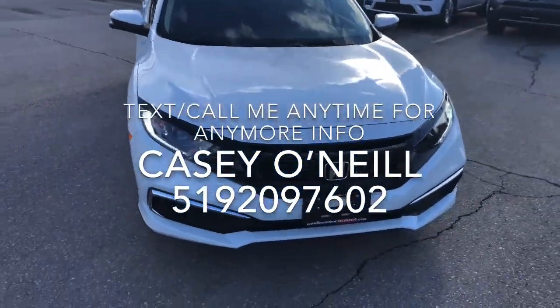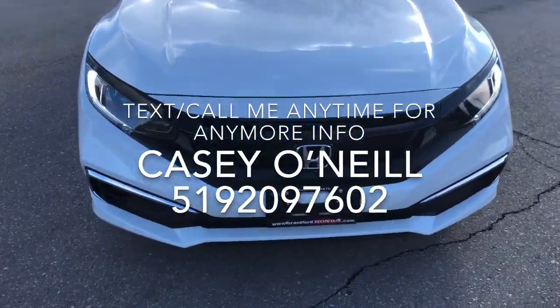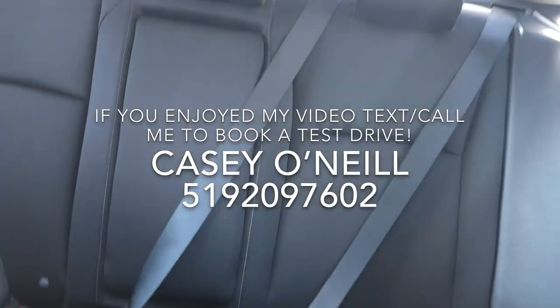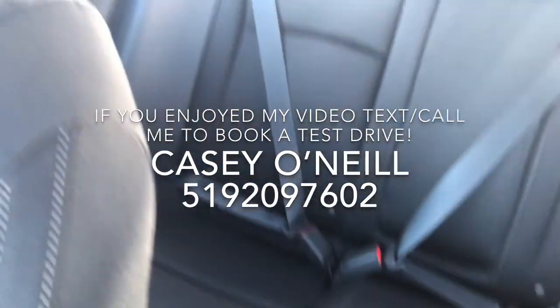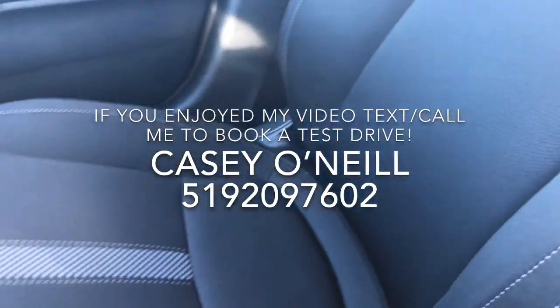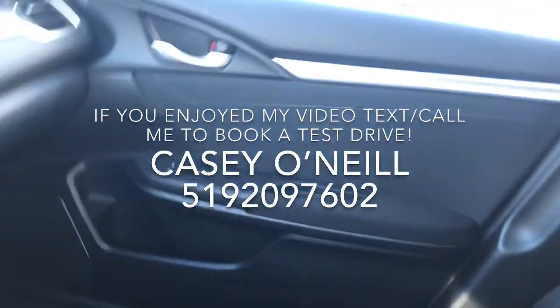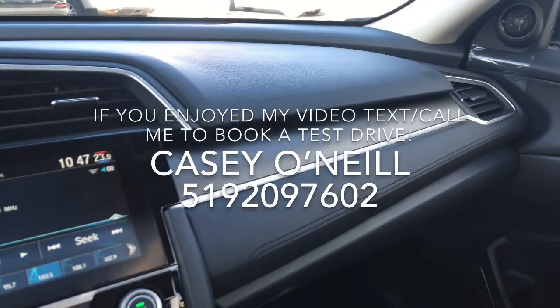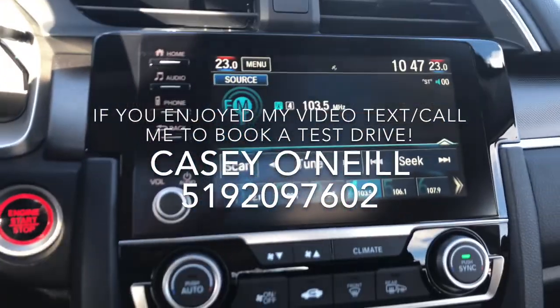Beautiful looking car — love the black grill contrast on the white. Let's check out the inside. We've got the black cloth seats, very comfortable, with nice embroidery in the center on the front ones. Power seats on the driver's side, beautiful trim on the dash — really nice, looks very luxurious.